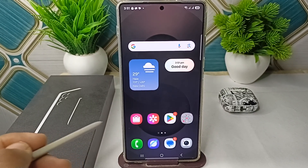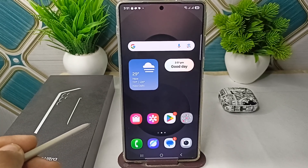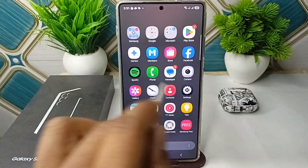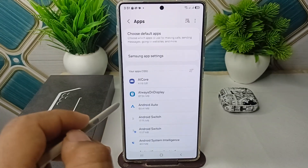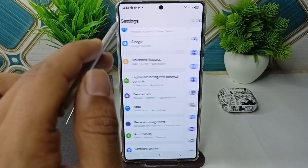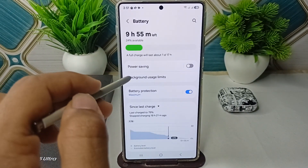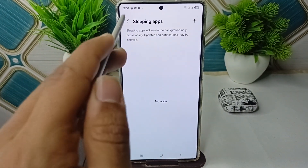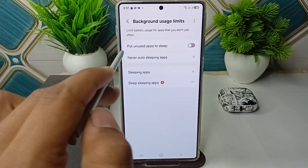Step four is to turn off battery optimization for WhatsApp. Samsung battery optimization can restrict apps from running in the background, which might block WhatsApp notifications. Go to Settings, then go to Battery, then go to Background App Usage Limit. Make sure that WhatsApp is not listed in sleeping apps, and also disable the feature to put unused apps to sleep.